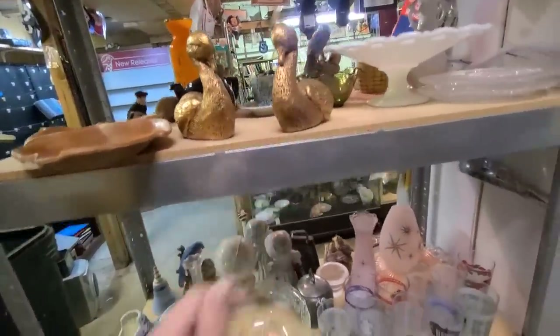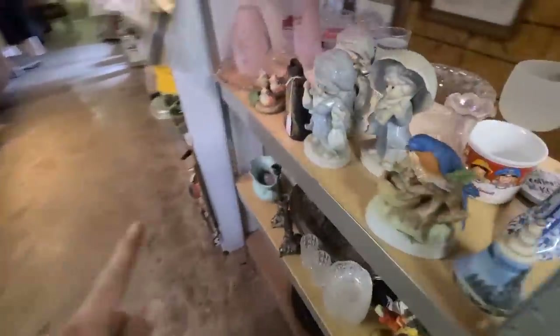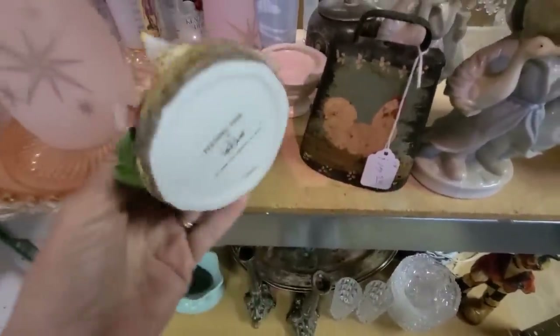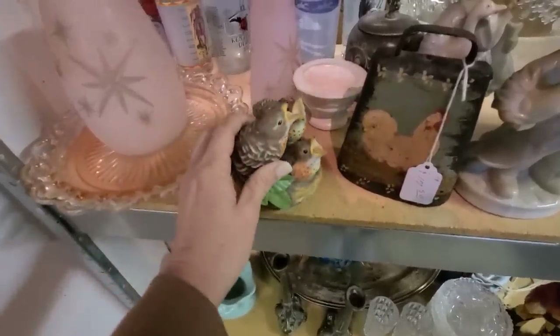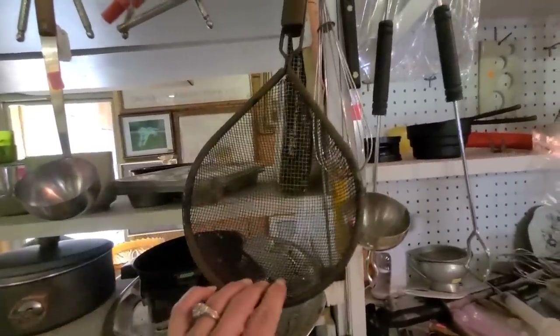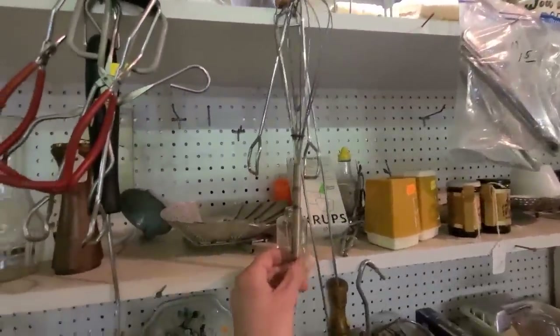Look at this - these little baby birds with their mouths open, feeding time! And look at this rusty metal strainer - I love that. I'm definitely gonna get some of these.